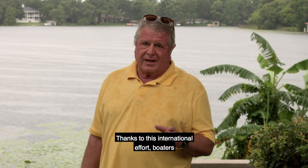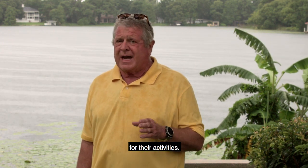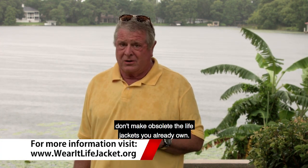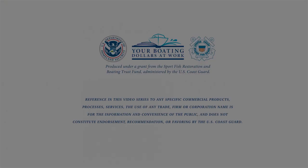Thanks to this international effort, boaters can feel confident in selecting the correct jackets for their activities. Even more importantly, the new regulations don't make obsolete the life jackets you already own. You can continue to use them for as long as they're serviceable.